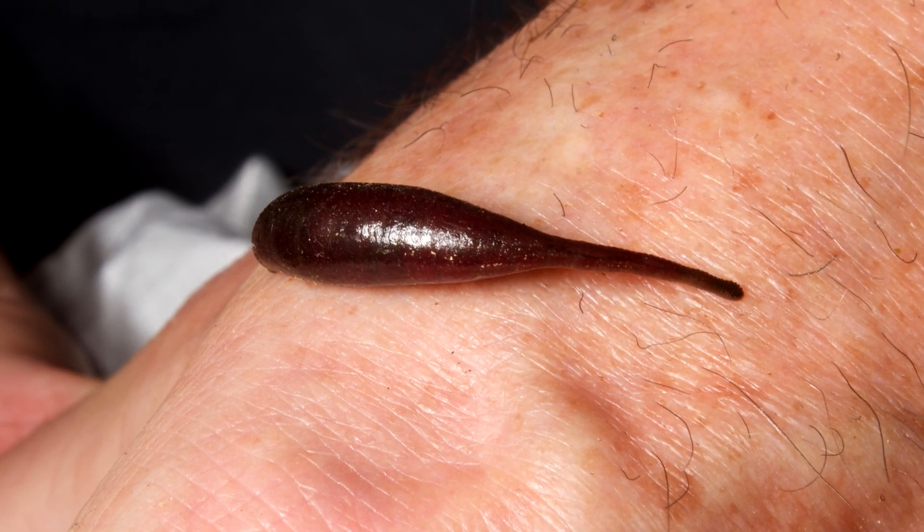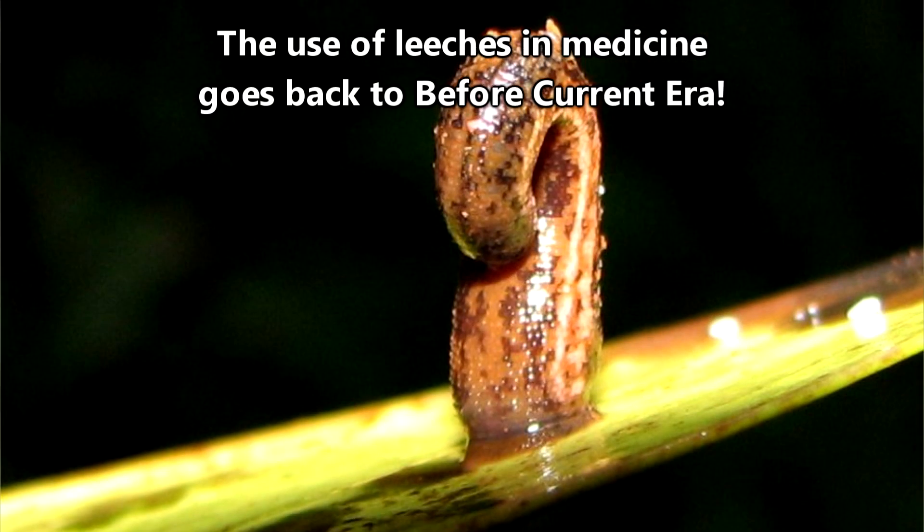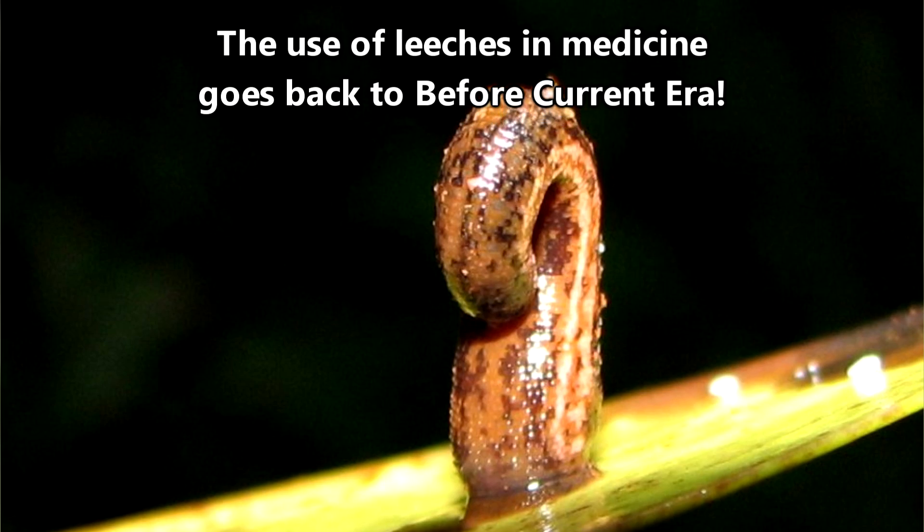These literal blood-sucking creatures do consider humans a source of food, but they've also been beneficial to humans throughout history.